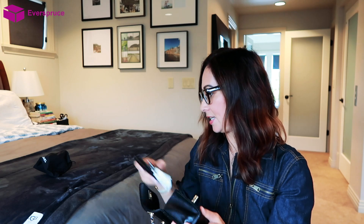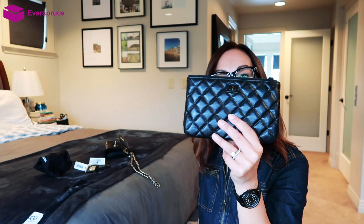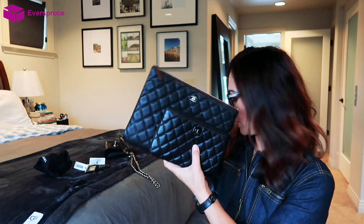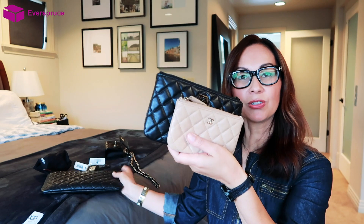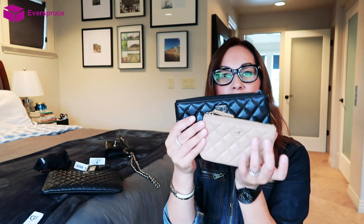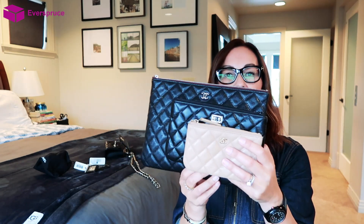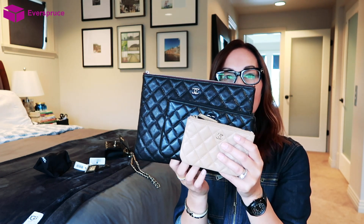My second purchase is the new Ocase. You're probably familiar with the mini Ocase and the large pouch. Here's the size reference — the latest mini Ocase compared to the new size that has just come out, and from what I've heard, only the reissue style is available right now. And then here's the large pouch. So those are the three different sizes you can now get in these great pouches.